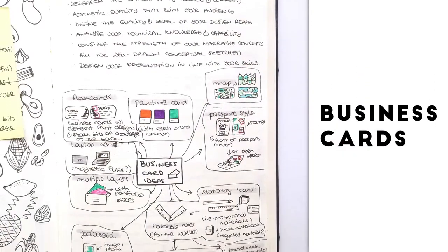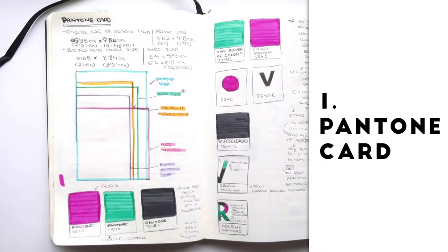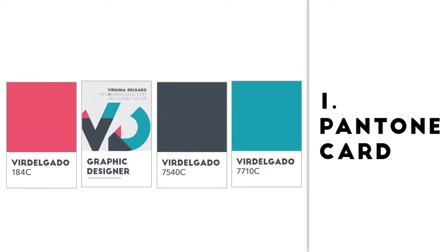I have brainstormed business card ideas and my first choice was the Pantone card, which I have created by using the colors of my branding and then adding some information about the colors and about my role.